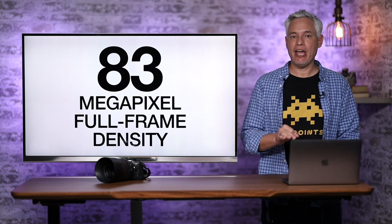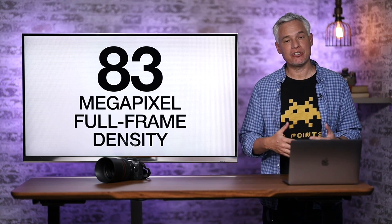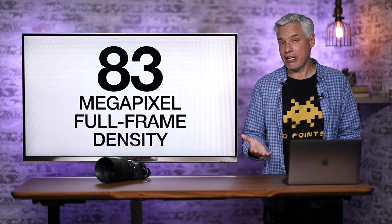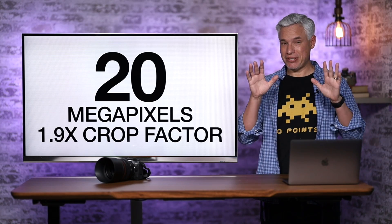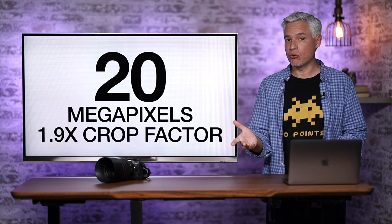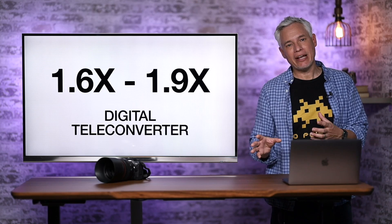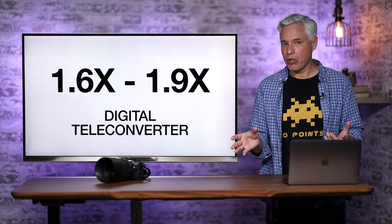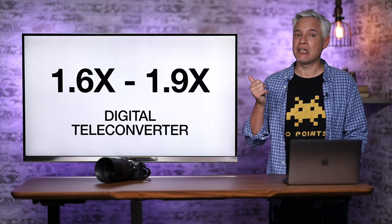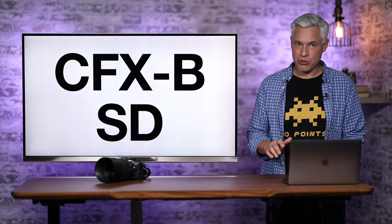If you check out the pixel density, the R7 would have the same pixel density as a full-frame 83-megapixel camera, which does not currently exist. That means for those of us who have to crop — especially wildlife photographers — this is going to extract the most detail from our lenses possible. And if you feel like 20 megapixels is enough, this will give you the freedom to crop all the way down to 1.9 times from the standard 1.6 times and still have 20 megapixels. It's like a digital teleconverter — crop in post and still get 20 megapixels with almost a virtual 2x teleconverter on your camera. This is extremely powerful for people shooting faraway subjects.